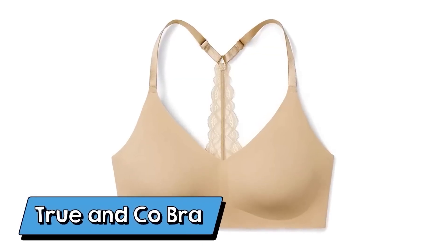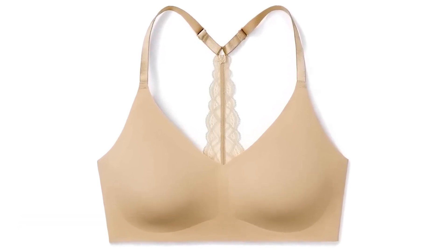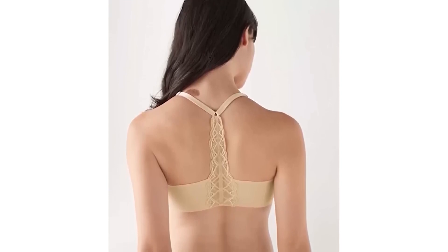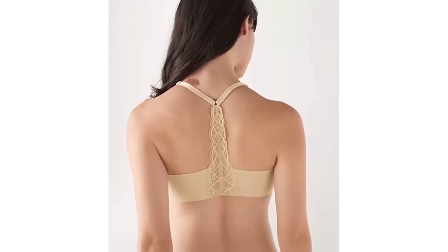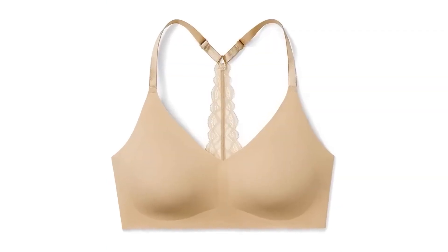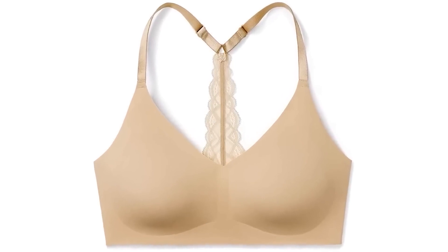My favorite brand of bras on Amazon by far are the True and Co bras — but honestly, they don't even feel like bras. They feel like tank tops. They are absolutely so comfortable. I started with one style and recently picked up a new one that's perfect for spring and summer. It's great if you're wearing a razorback-style tank top. I wear it with so many of my tank tops and bodysuits. Absolutely comfortable — try it out, you're not going to regret getting this.